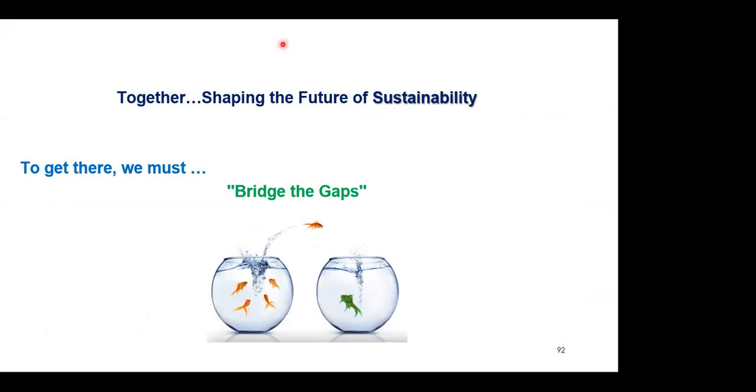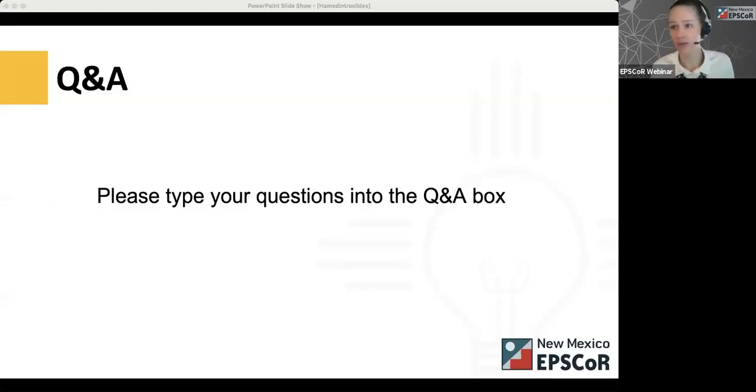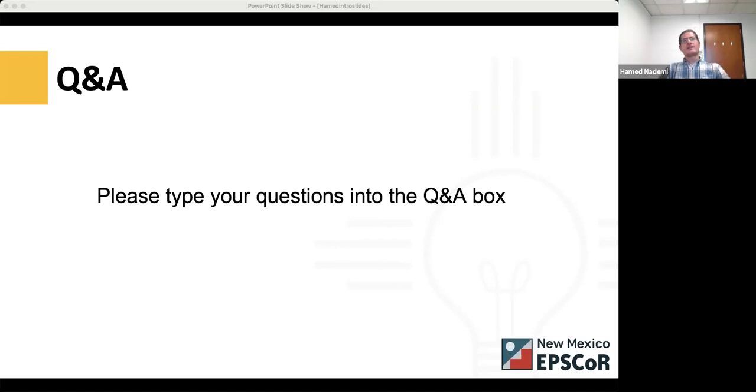Thank you, Professor Nadimi — that was fantastic. We have about four minutes for questions. Thank you again for that wonderful presentation; we are so lucky to have you on the New Mexico Smart Grid Center team. While we're waiting for questions, I actually have one: what is the most important skill, besides the systems approach, for an engineer of the future to have — whether a soft skill or hardware knowledge?